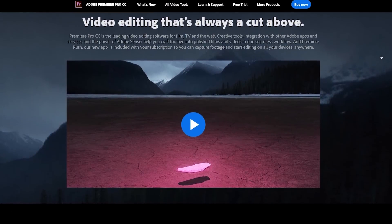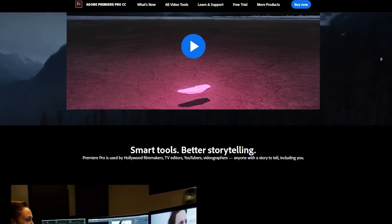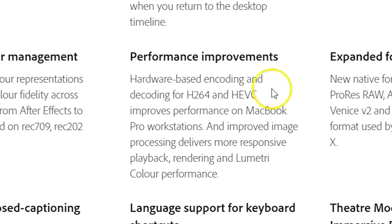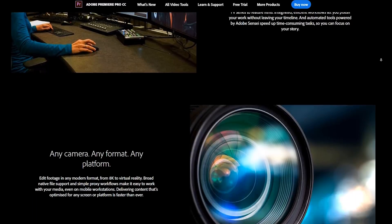Big news again: Adobe came out with a big update for most of its apps, including Premiere Pro. And for the first time in history, they finally listened to us. This update is not packed with a ton of new features — there are of course a few — but that wasn't their main focus. They finally worked on performance and stability. So with the new update, Premiere should not crash as often anymore or freeze up randomly. At least, that's what they claim.